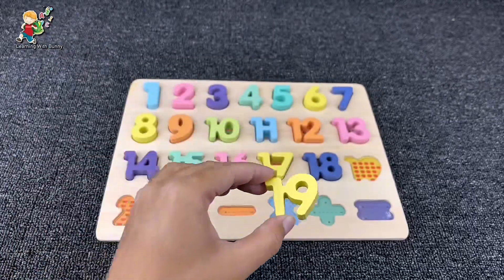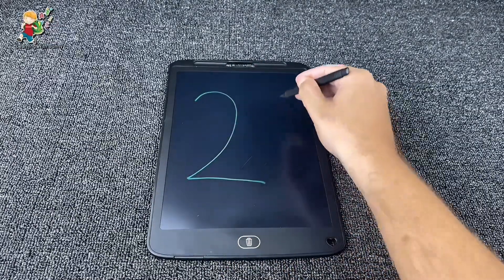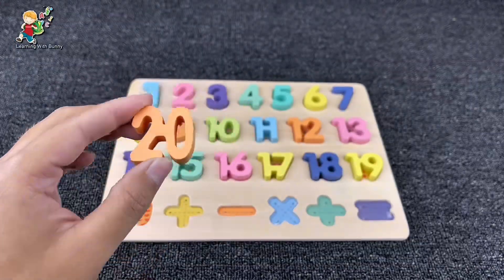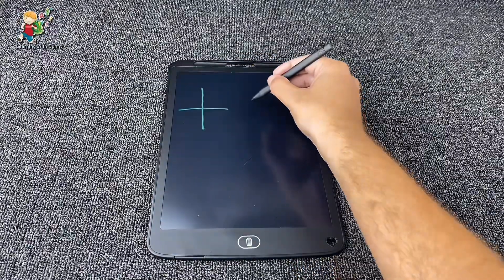It's number nineteen! Yes. And let's draw number twenty. Yes, it's number twenty. Let's put it here and draw the signs.